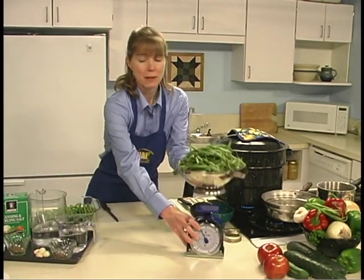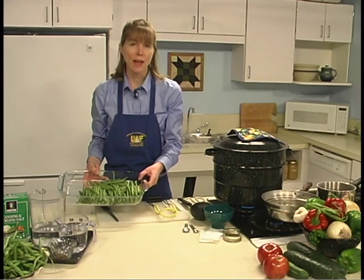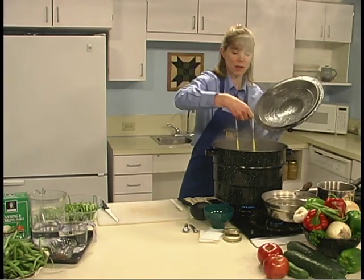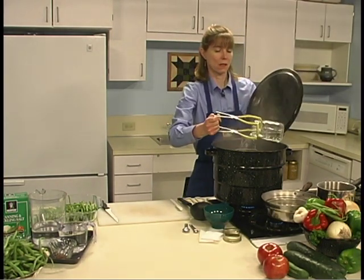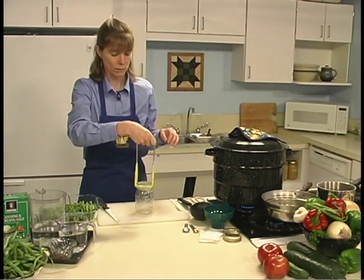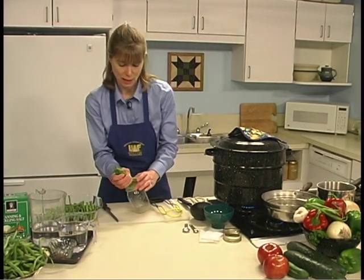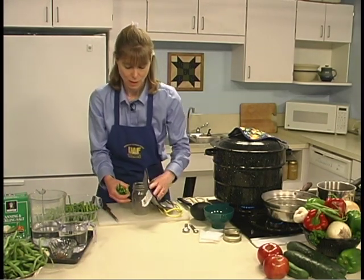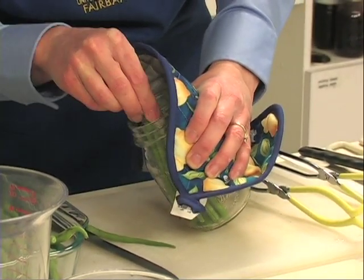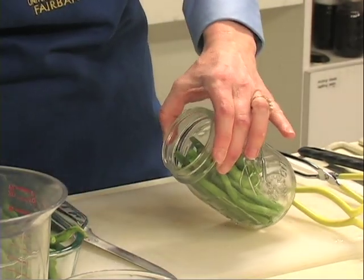Wash your green beans before you begin, then trim off your ends and cut them into 4-inch lengths, which are the size of the jars, leaving a ½-inch for head space. We want to pack our green beans into our jars tightly. The jars are hot, so sometimes tipping the jars on the side helps to get those green beans in there more easily.